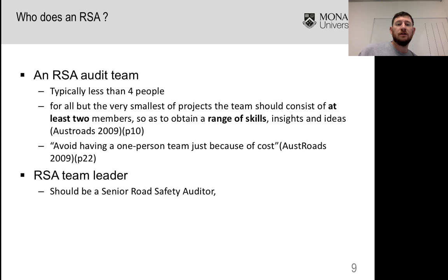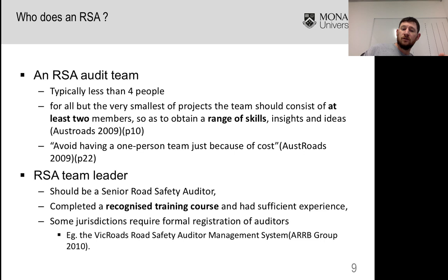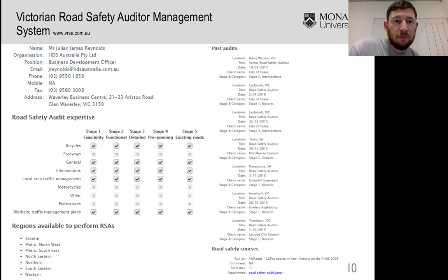You really want a road safety audit team leader who's going to guide the team and who has quite a bit of experience. There's a designation of Senior Road Safety Auditor — that's the designation I have — which requires a range of experience having done many audits and a certain amount of engineering experience as well. There's a training course which is quite good and I would definitely recommend it. Some jurisdictions require formal registration, and in Victoria there's a management system with records of past audits, training courses completed, and particular areas of expertise.